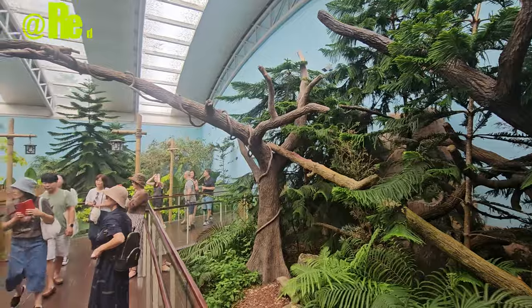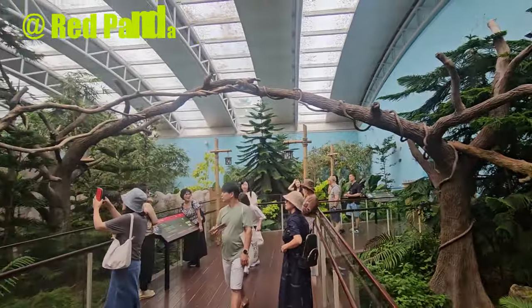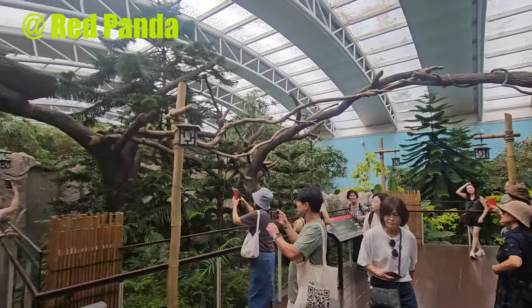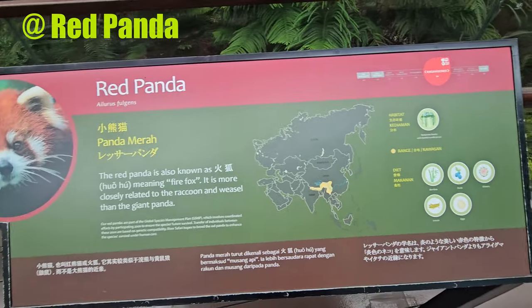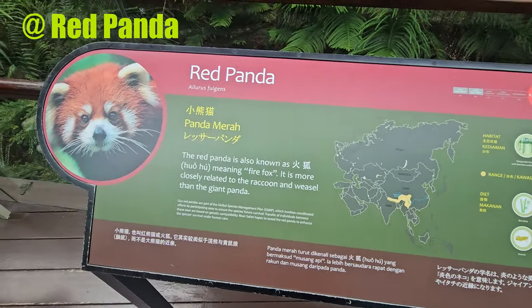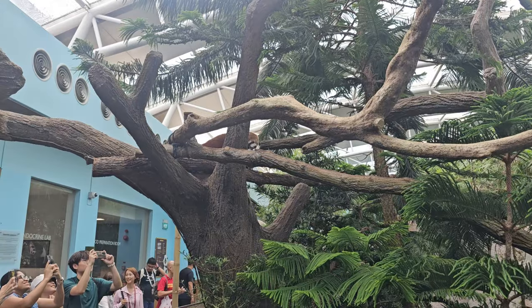The red panda, also known as the lesser panda or red cat bear, is a charming and elusive creature that can be found at the Singapore Zoo. Despite its name, the red panda is not closely related to the giant panda, but they do share some similarities, such as their bamboo-based diet.